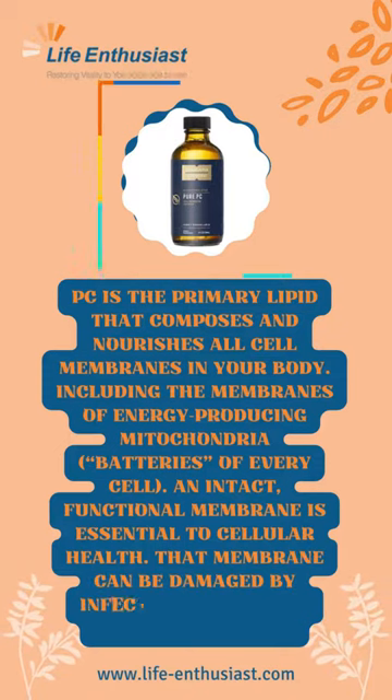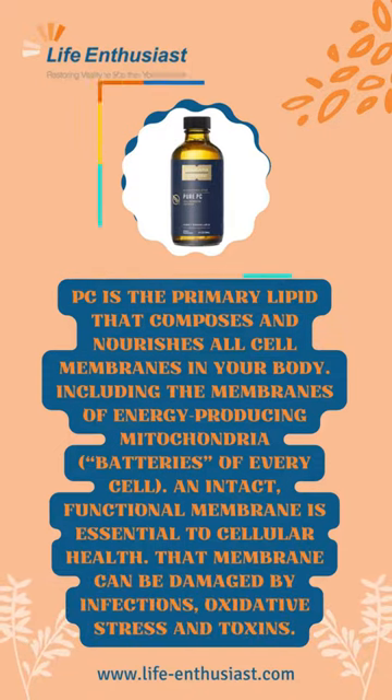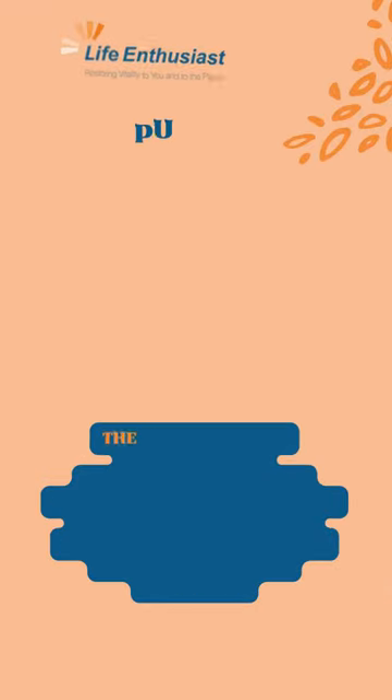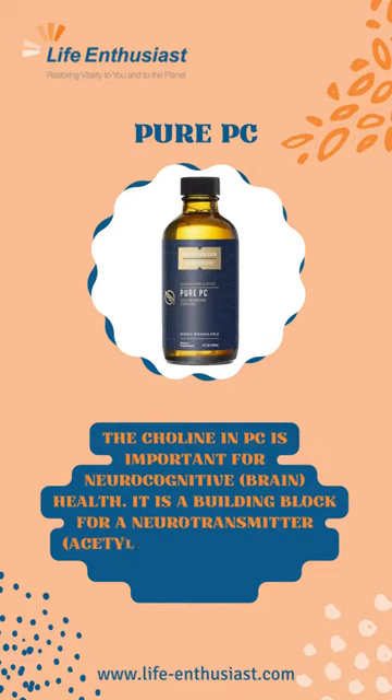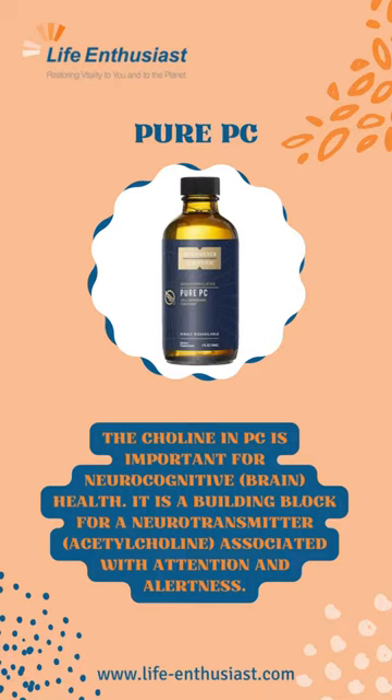That membrane can be damaged by infections, oxidative stress, and toxins. The choline in PC is important for neurocognitive brain health. It is a building block for a neurotransmitter, acetylcholine, associated with attention and alertness.